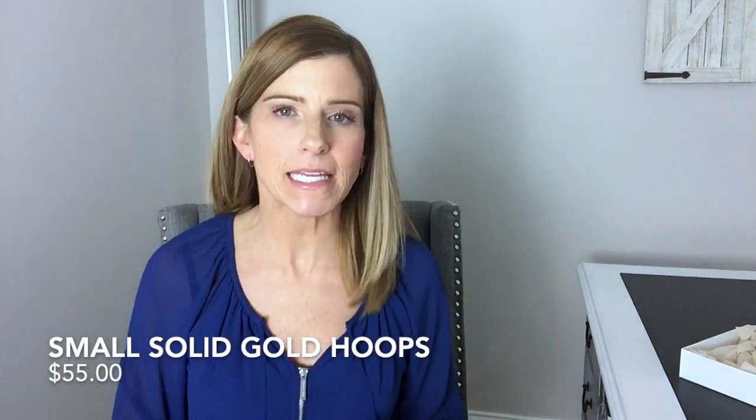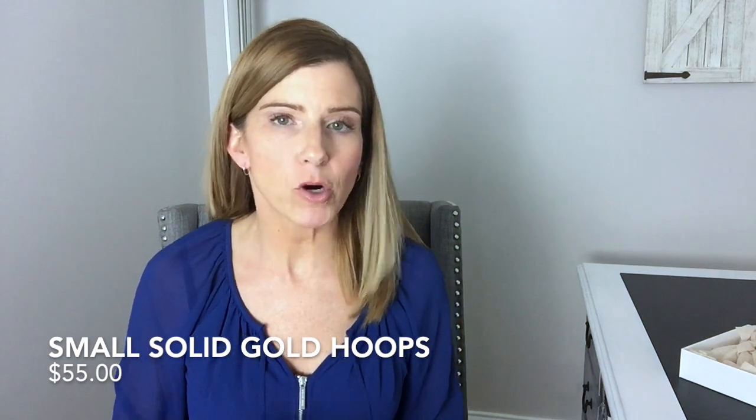Inside the beautiful box was a gorgeous pouch that says Ana Luisa, and the jewelry was all inside. The first thing I picked out were these little 14-karat gold hoops. They come in mini, small, medium, or large — I got the small size, which is just the perfect size. They are so lightweight; I keep touching them to make sure they're still there. I have very sensitive ears and these do not bother me at all. Small hoops are just a classic look.